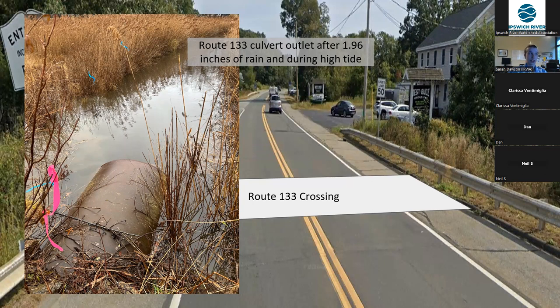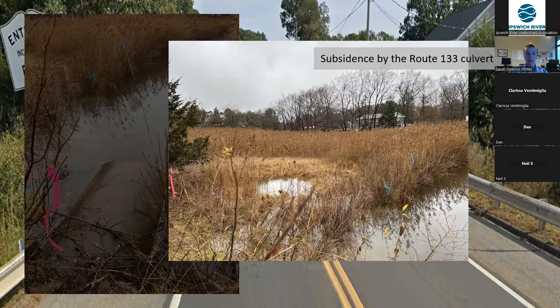The next picture shows significant marsh subsidence right off the outlet of the culvert, which means that the marsh there has been artificially flooded so frequently by the undersized culvert that the marsh platform has given way entirely. This is a huge issue across the entire Great Marsh, as many of the road culverts are too small to accommodate the rivers and streams that they're supposed to allow to pass under the road.